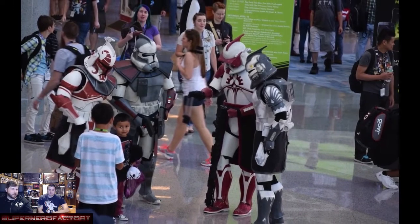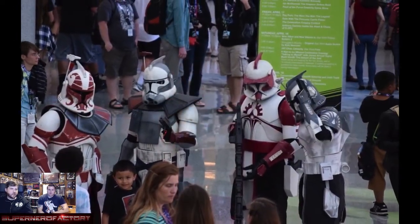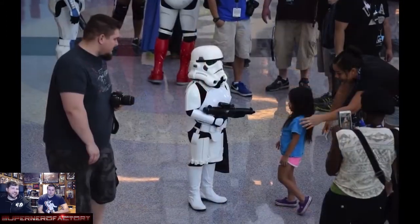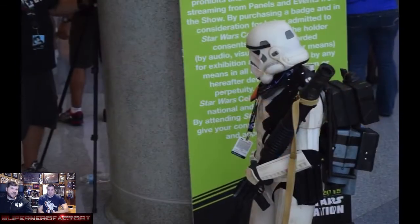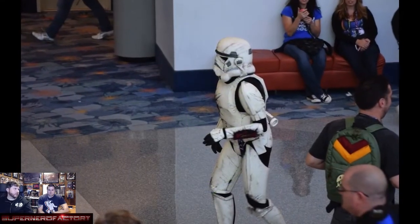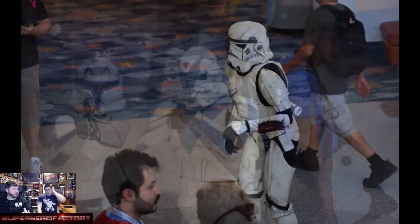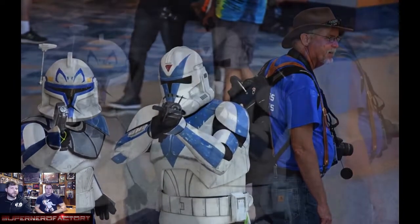All the troopers are super friendly to little kids — they always give the little kids a high five. A lot of the senior 501st members carry their own trading cards and give them to the kids. There's even a little kid stormtrooper, though I have no idea how he sees out of that helmet.